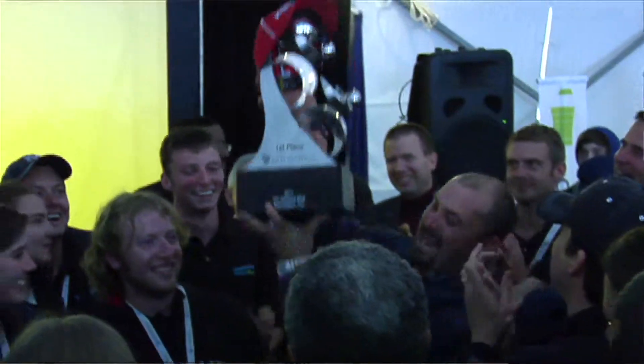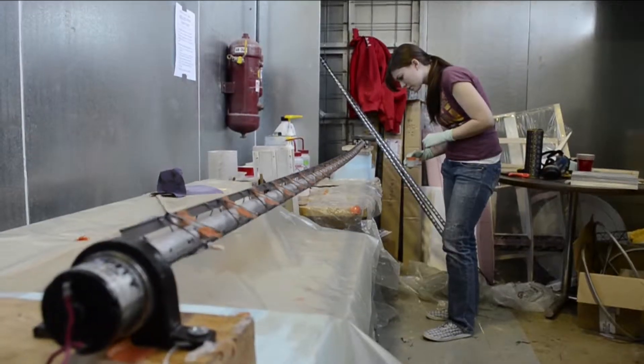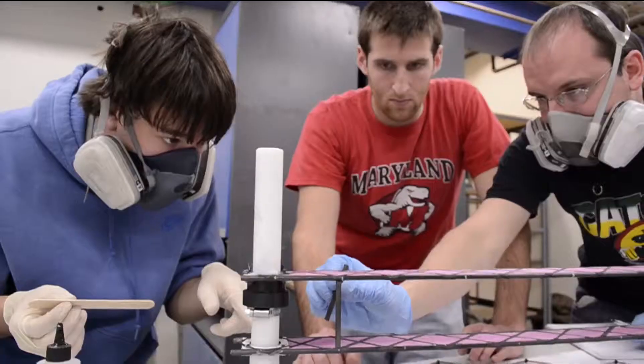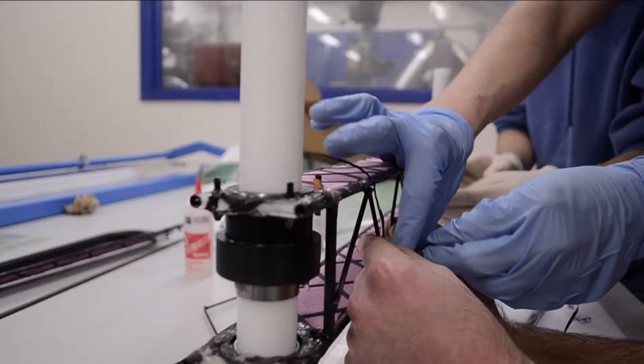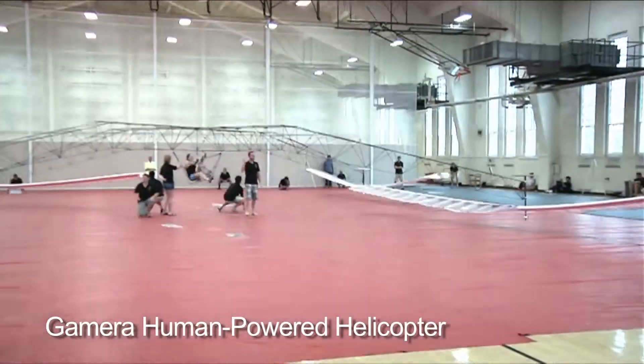We were fortunate in 2011 to be selected as the number one winner. Other competitions that we participated in are the Sikorsky Prize, which involves the development of a human-powered helicopter. The students come from Aerospace and Mechanical Engineering and they've been working on this project for about three and a half years. Their very first flight literally broke a U.S. record.